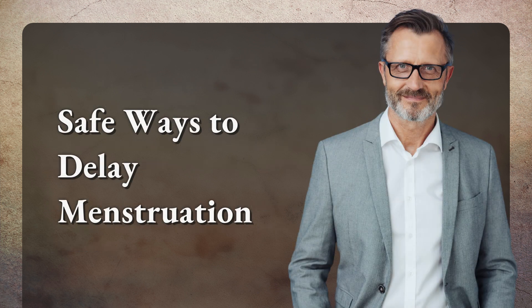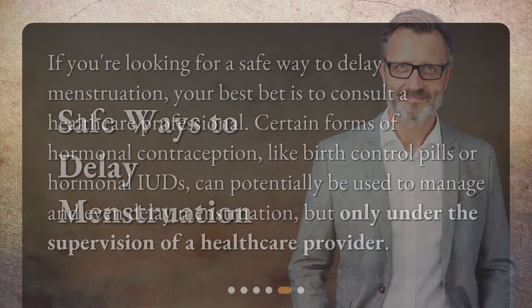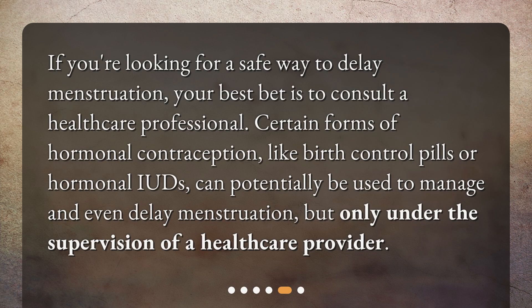Safe ways to delay menstruation: if you're looking for a safe way to delay menstruation, your best bet is to consult a healthcare professional. Certain forms of hormonal contraception, like birth control pills or hormonal IUDs, can potentially be used to manage and even delay menstruation, but only under the supervision of a healthcare provider.